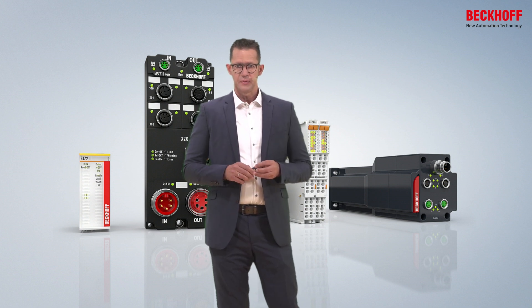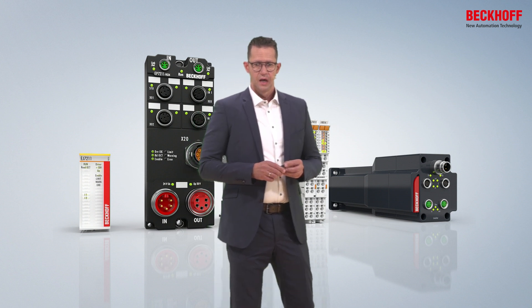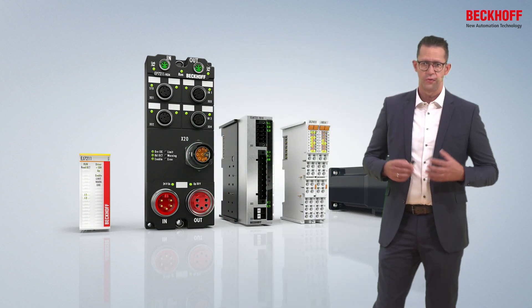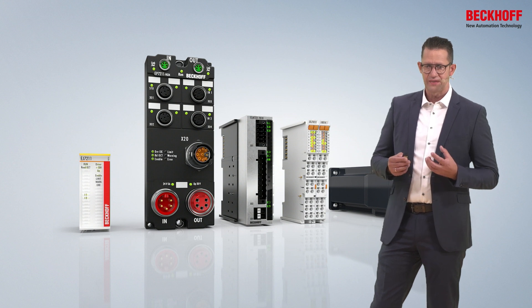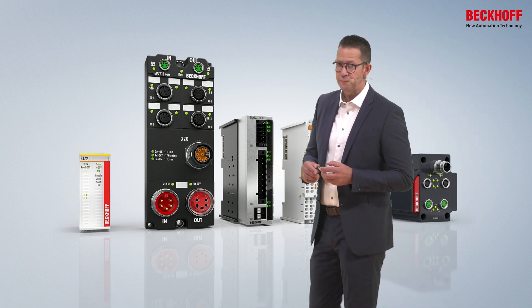Next to it the IP67 box for applications without control cabinets. In the middle our classic IP20 EtherCAT terminals — on the one hand in the metal housing for high electrical output power up to 1 kW, and on the other hand the standard plastic housing with an effective output current of up to 8A.